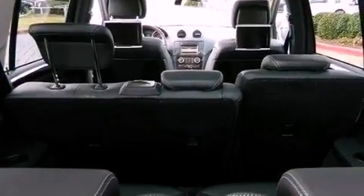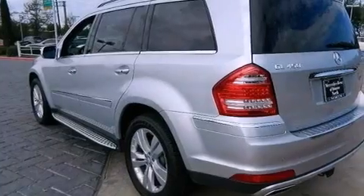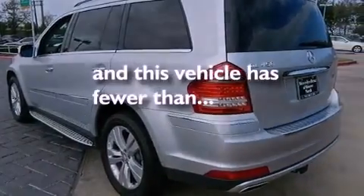Also included are an engine immobilizer theft deterrent system, an anti-lock braking system, a pollen filter, and this vehicle has less than 35,000 miles.